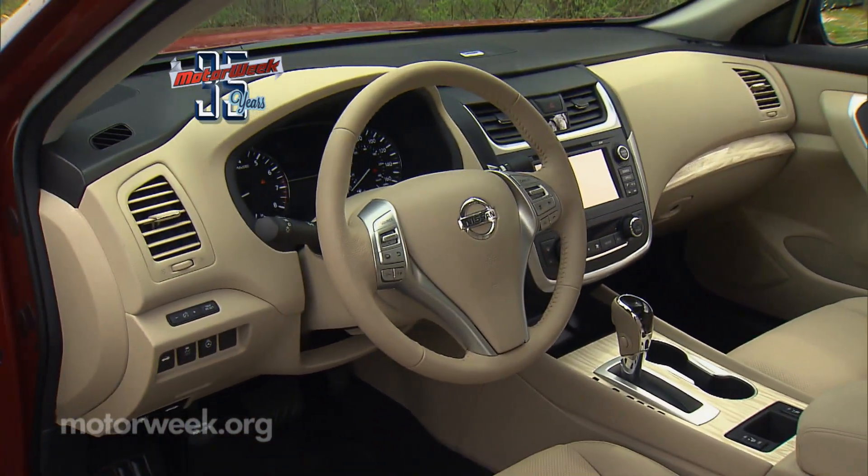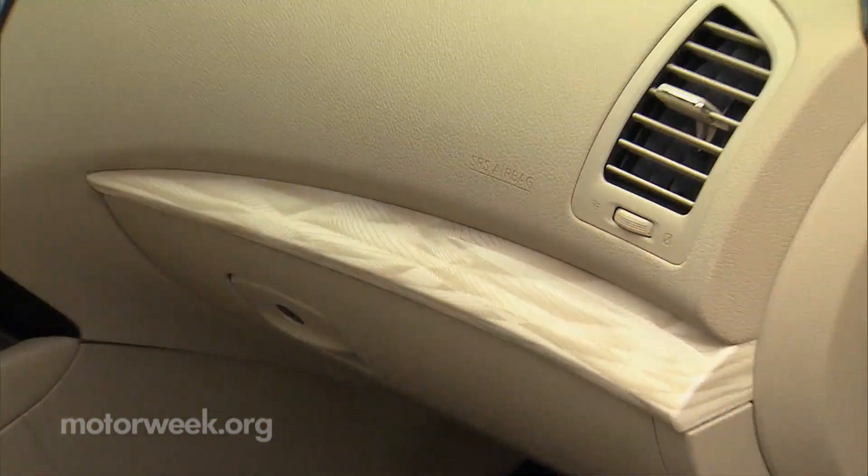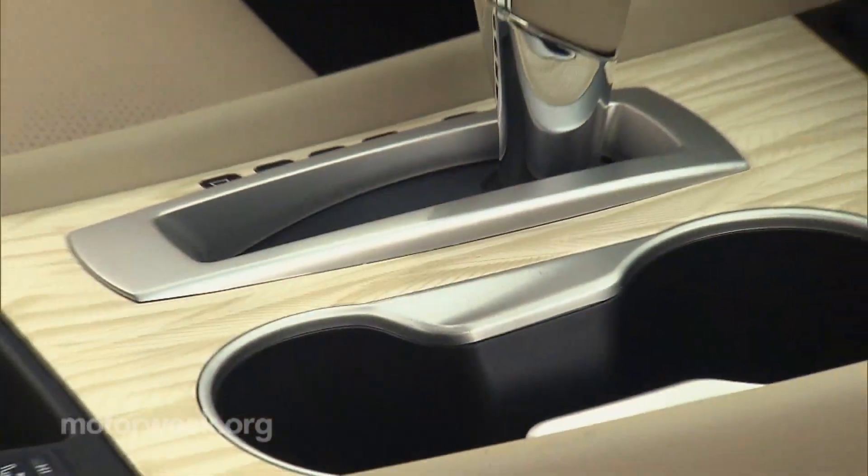Inside, the dash flows with a more angular design, materials feel better to the touch, and our car's light wood tone trim gives off a more upscale vibe.